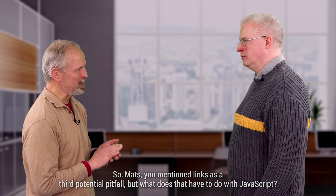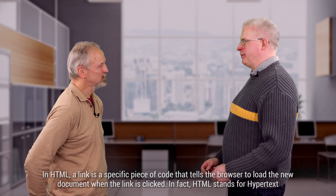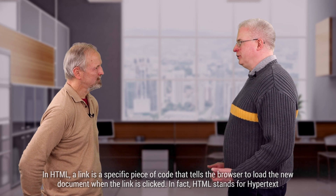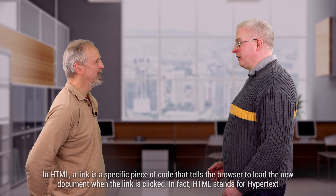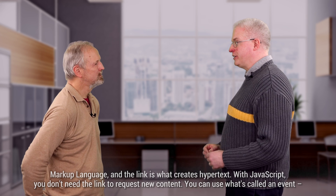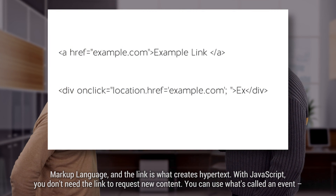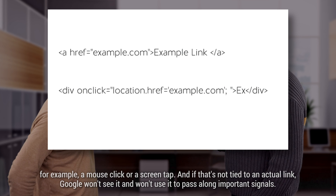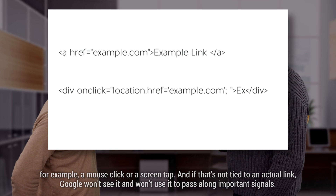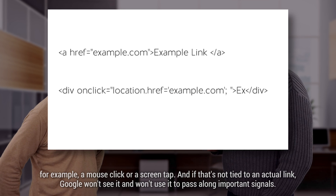You mentioned links as a third potential pitfall — but what does that have to do with JavaScript? In HTML, a link is a specific piece of code that tells the browser to load a new document when the link is clicked. HTML stands for Hypertext Markup Language, and the link is what creates hypertext. With JavaScript, you don't need a link to request new content — you can use what's called an event, for example a mouse click or a screen tap. And if that's not tied to an actual link, Google won't see it and won't use it to pass along important signals.